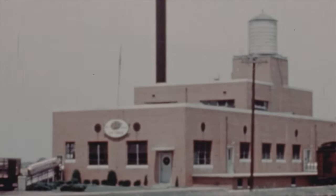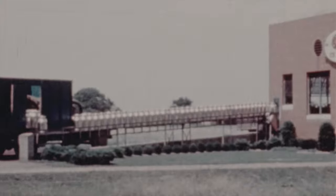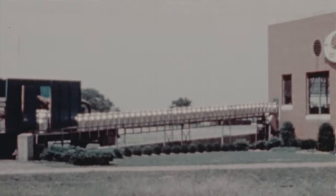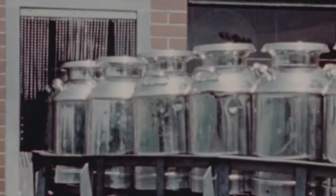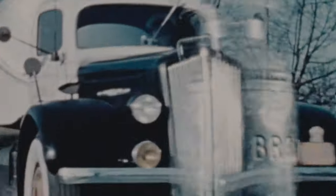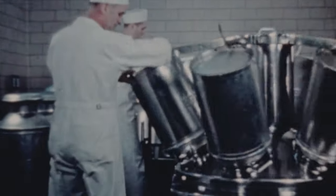Conveniently located creameries are only a short haul from the dairy farms. Here the cream is separated from the milk and immediately chilled for shipment in refrigerated stainless steel trucks to the ice cream plant, where the pure cream — only hours old — is poured into the blending tanks.